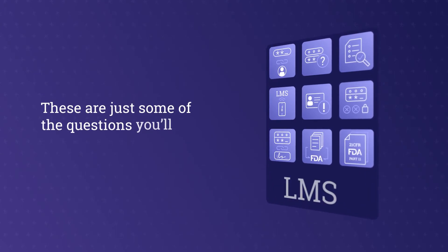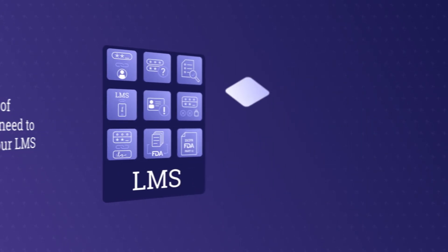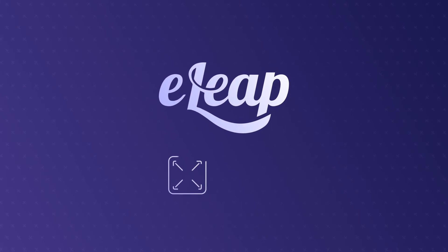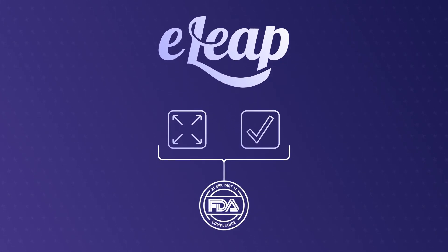These are just some of the questions you'll need to answer regarding your learning management system. Whether you're considering migrating to a new platform or implementing your first learning management system, e-LEAP is fit for use and fully validated to comply with 21 CFR Part 11.